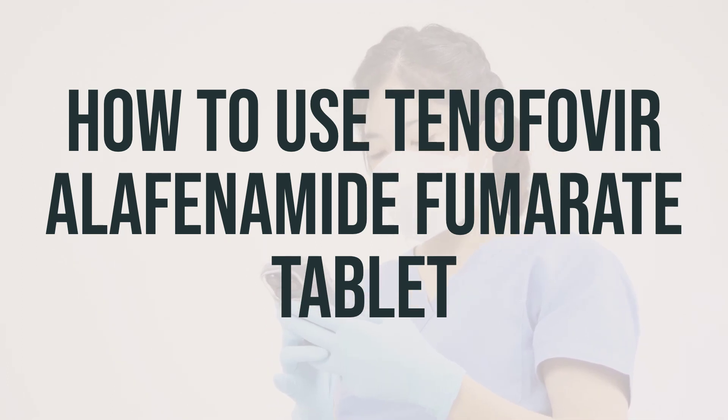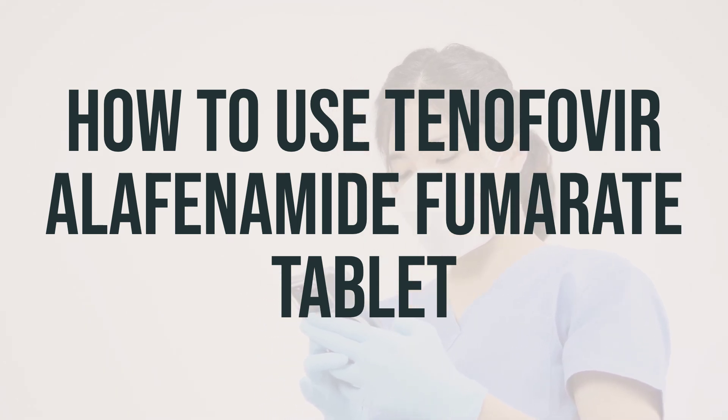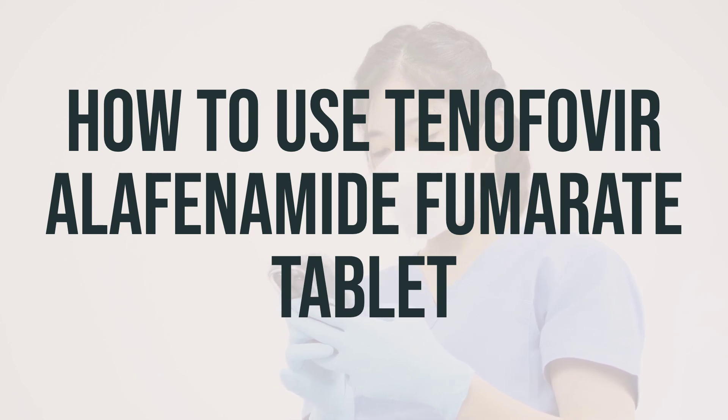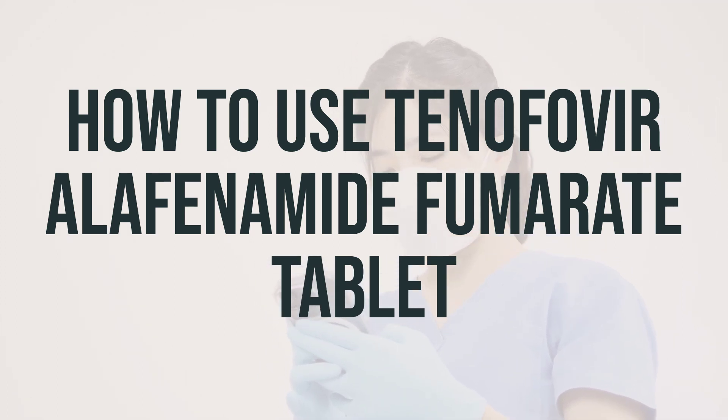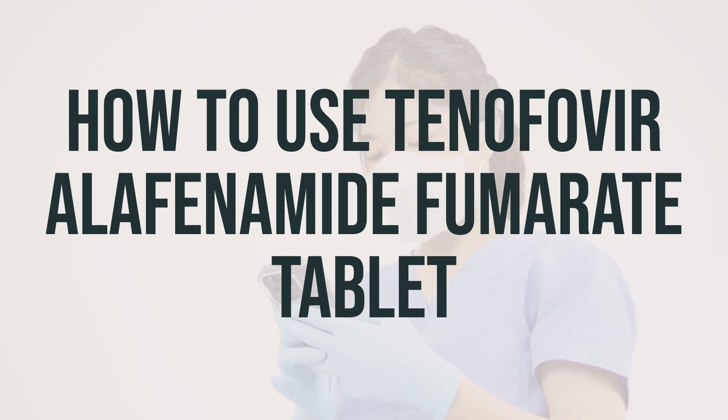If you are on dialysis, take your daily dose following dialysis on your dialysis days. The dosage is based on your medical condition, response to treatment, and other medications you may be taking. Take this medication at the same time every day to get the best effect. If you vomit within one hour after taking a dose, take another dose. If vomiting occurs more than one hour after taking your dose, do not take another dose.